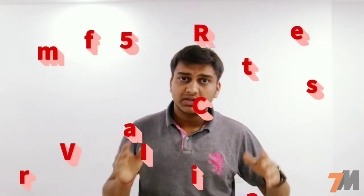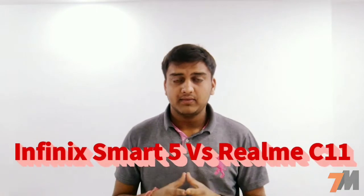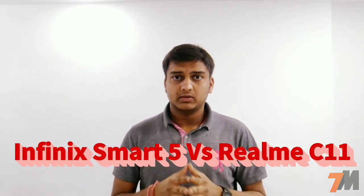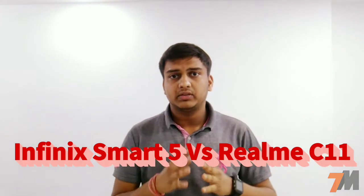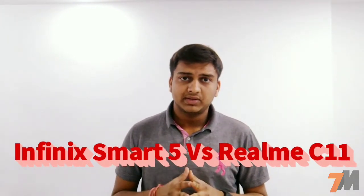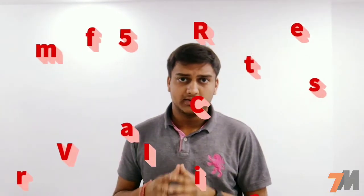Hey guys, this is Pranay and you're watching TechnoMaster. Today Infinix has launched its new budget smartphone in India called the Infinix Smart 5 at a price tag of rupees 7,200. In this video I'm going to compare it with the budget king Realme C11, which is available for 7,500 Indian rupees.